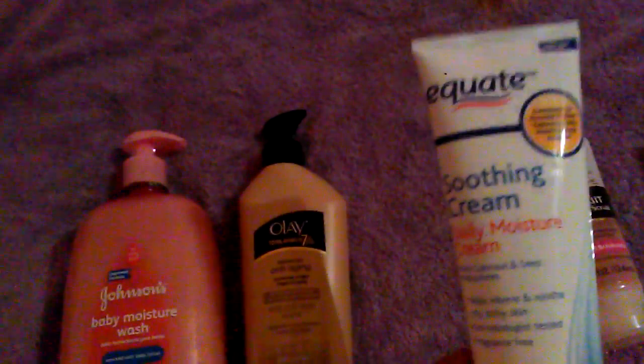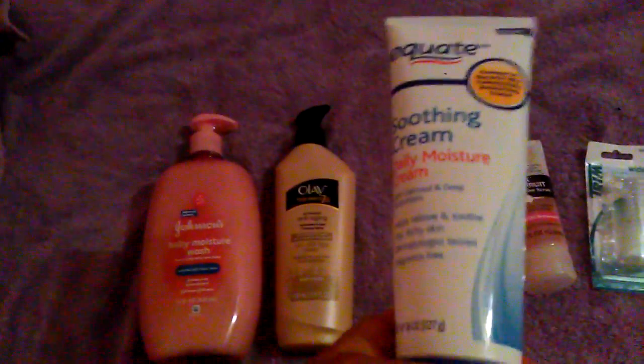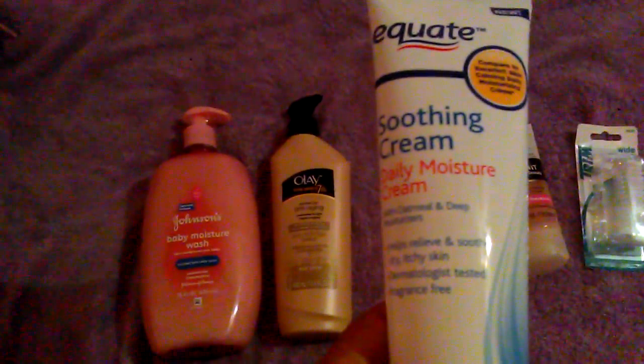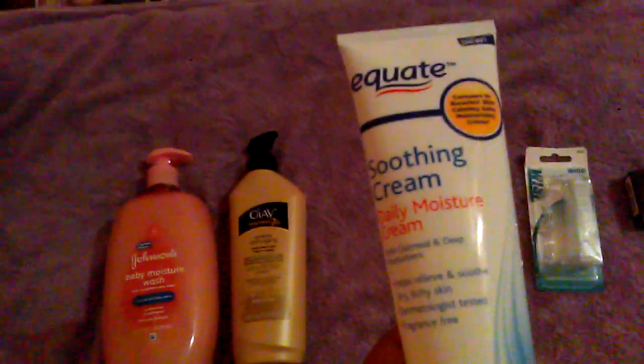Next is this Equate Soothing Cream Daily Moisture Cream with Oatmeal and Deep Moisturizer. It says it compares to Eucerin Skin Calming Daily Moisturizing Cream. Since it has colloidal oatmeal in it, I thought this was good to have because in the wintertime you get that dry, itchy skin that irritates you from lack of moisture. This is a more affordable alternative because those colloidal products can be quite expensive. It's Equate, Walmart's generic brand, and it was like $3.97. Very affordable.